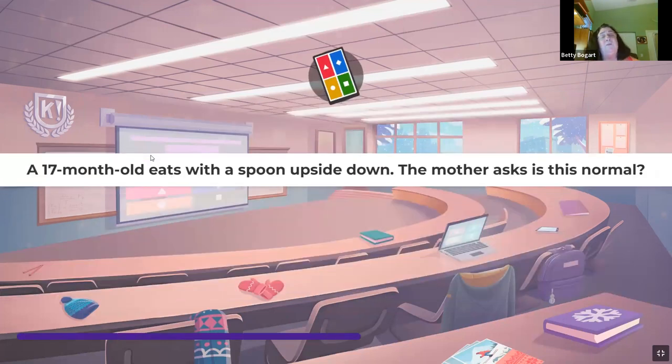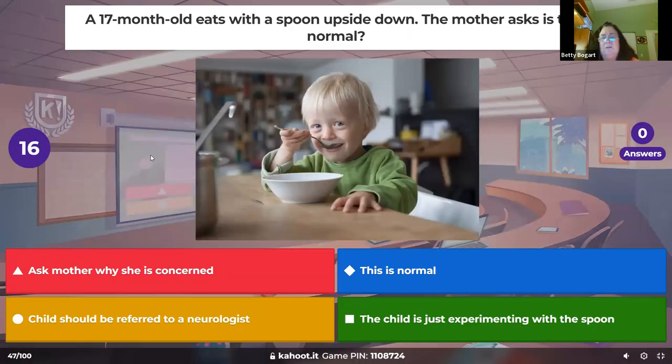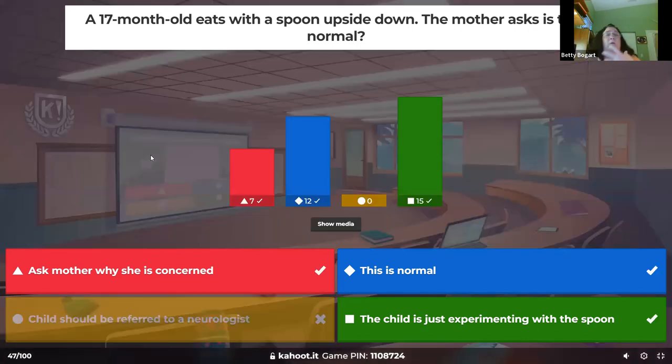A 17-month-old eats with a spoon upside down and the mother asks if this is normal. Kids just stick things in their mouths — it could even be the other side of the spoon. Is that normal? Absolutely. The kid's just playing with it, trying to make it work. Sometimes they do it to get your attention — 17-month-olds are very smart. Tell mom not to be concerned.